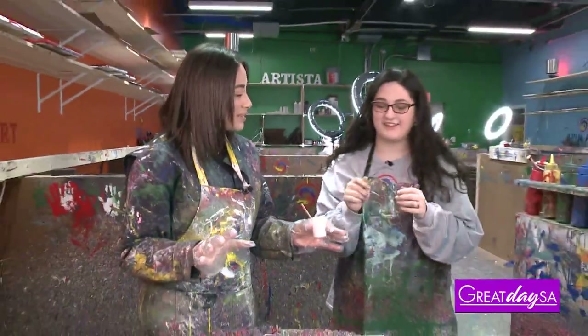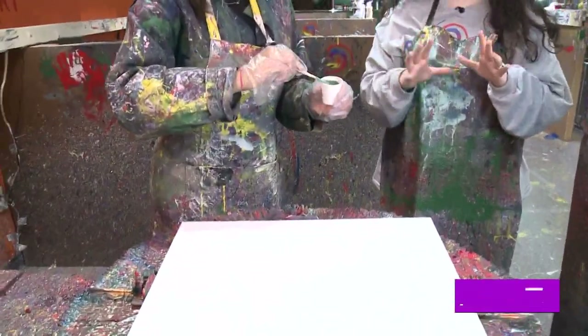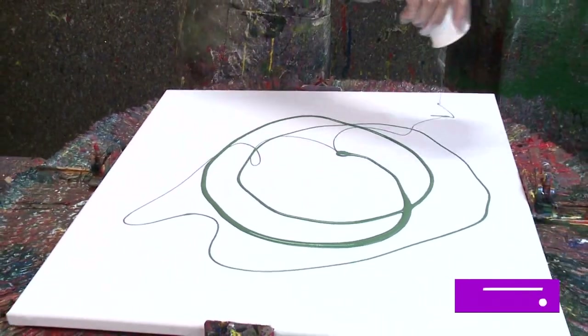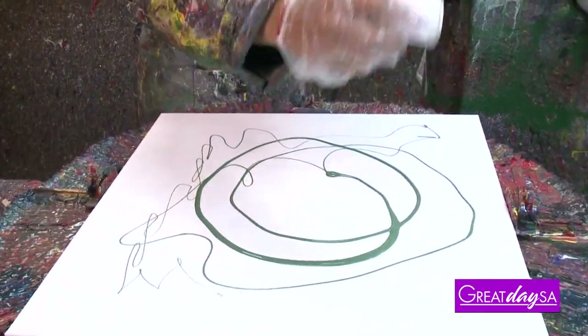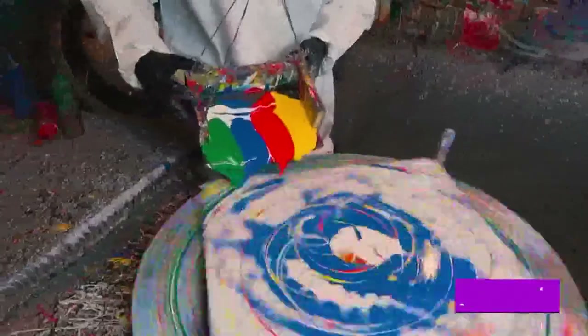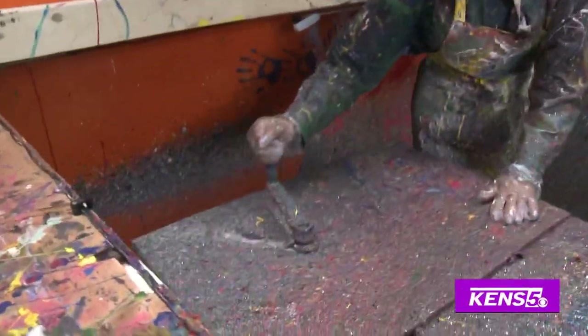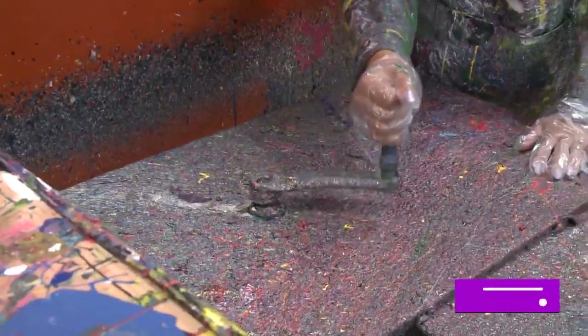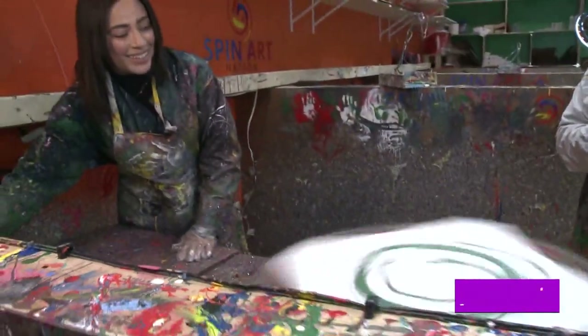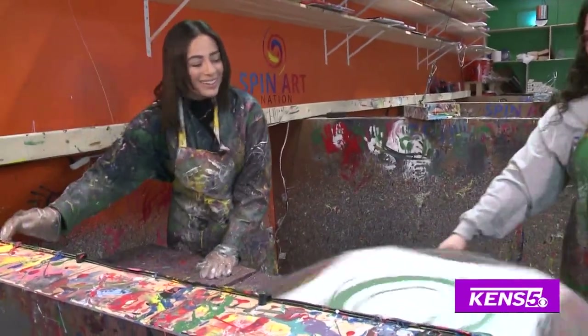You're just gonna pour it on the canvas kind of wherever you want it to be — I typically start in the center and then do some in the corners, just going around. For people who haven't done this before, these tables are custom-made so they spin up to 50 miles an hour, so gravity does the work for you to make a beautiful piece. You're gonna grab that handle and give it a turn — doesn't matter how fast. You can already see the paint starting to go, and whenever you're ready to stop, just press this brake right here.